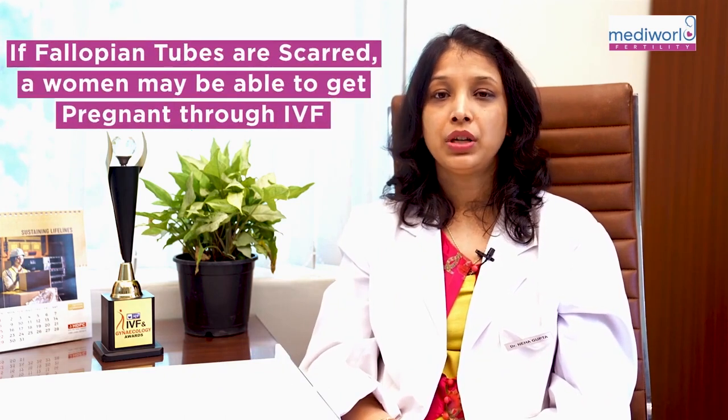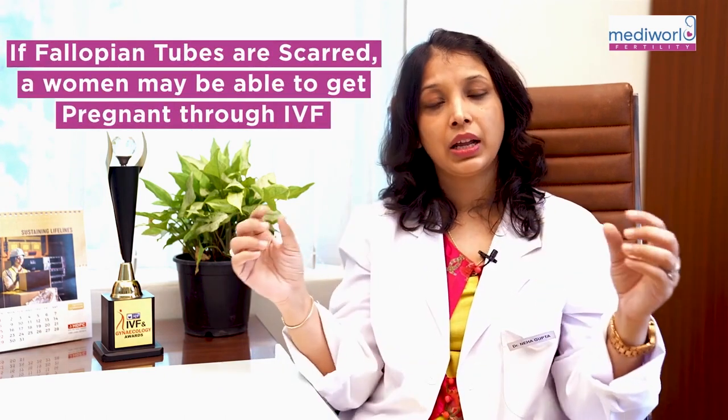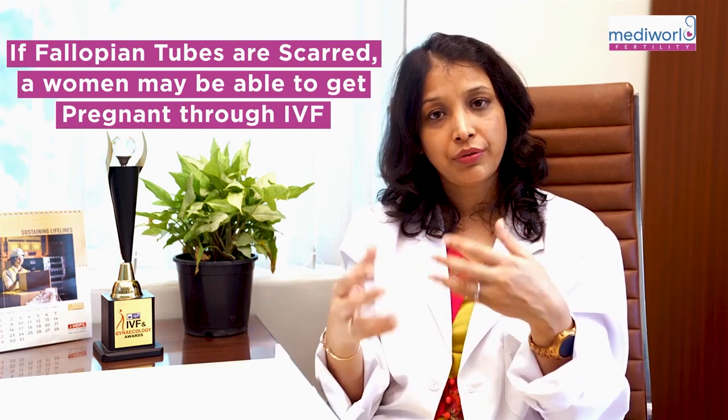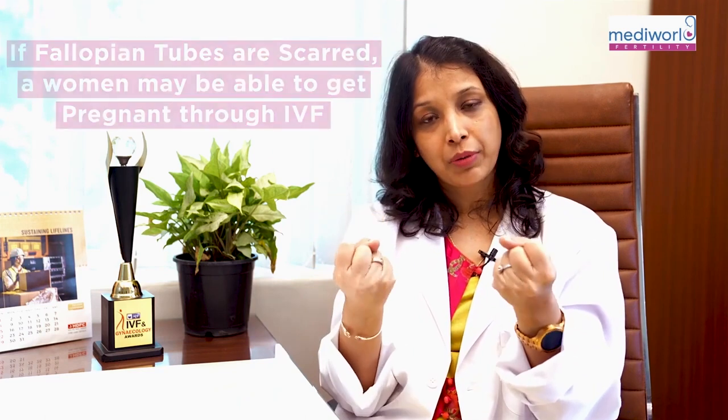So, if a patient has a scarred tube, or a chronic infection, or tube fibroids, and we don't need to open it surgically, then we give them IVF.